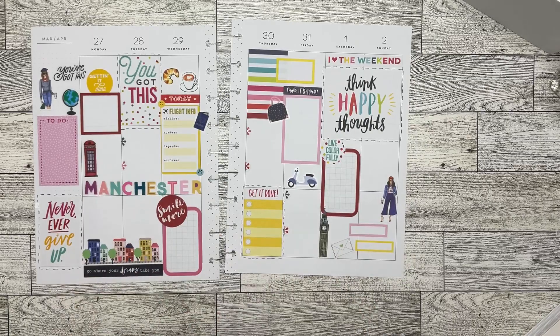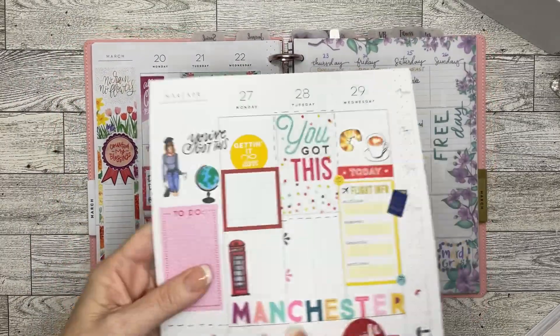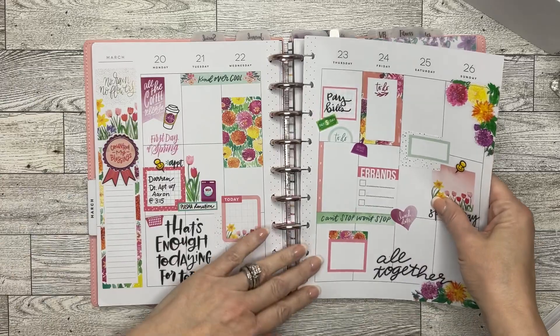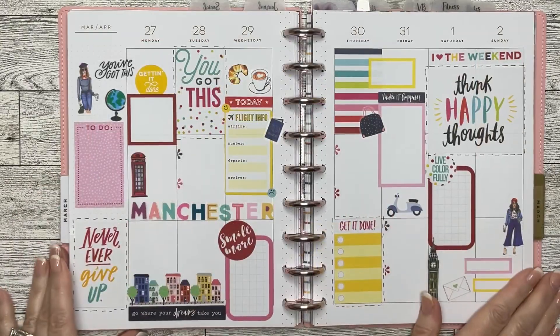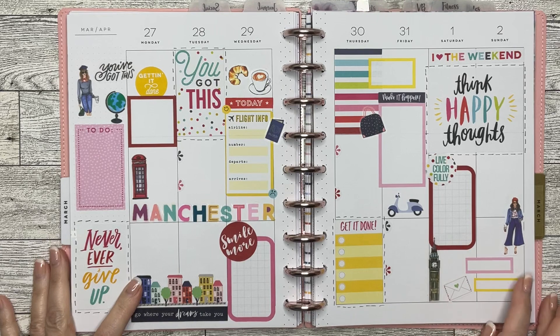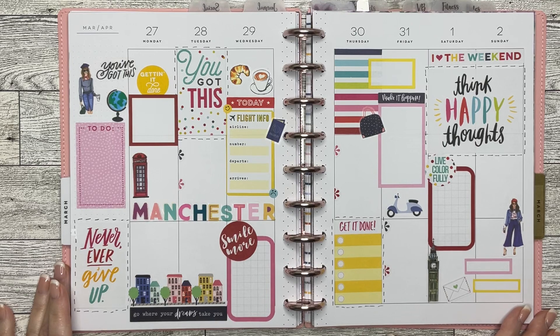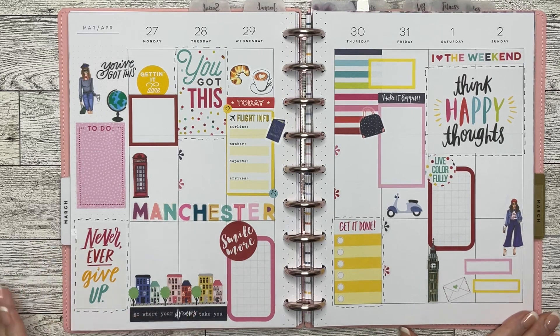I'm going to go ahead and pop this into my planner. That's what she looks like in the planner. This week is the week of the 27th through the 2nd of April. Let me know what you guys think — do you like this style of planning? Let me know in the comments. I just want to say thanks for hanging out with me today. I certainly appreciate your time. If you like this video, hit that like button. If you want to see more of my videos, consider subscribing, and don't forget to hit the notifications bell — that way you will be reminded whenever a new video goes up. I will see you in the next one. Bye!